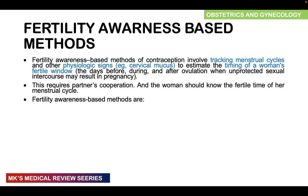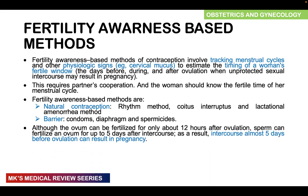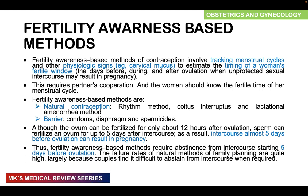Fertility awareness-based methods include natural contraception methods such as the rhythm method, coitus interruptus, and lactational amenorrhea, as well as barrier methods like condoms, diaphragms, and spermicides. Although the ovum can only be fertilized for about 12 hours after ovulation, sperm can live in the female genital tract for up to five days, meaning intercourse occurring five days before ovulation can result in pregnancy. These methods require abstinence starting from five days before ovulation, and their failure rates are quite high because couples find it difficult to abstain when required.